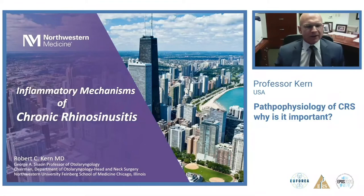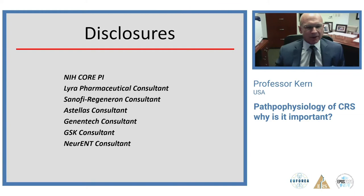We're going to talk for the next 30 to 35 minutes about the inflammatory mechanisms of chronic rhinosinusitis. First of all, I'd like to thank Professors Fokkens and Lund for the opportunity to speak here today. My disclosures are not going to be particularly relevant to the discussion.